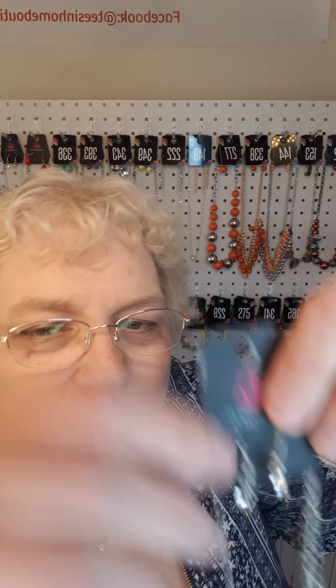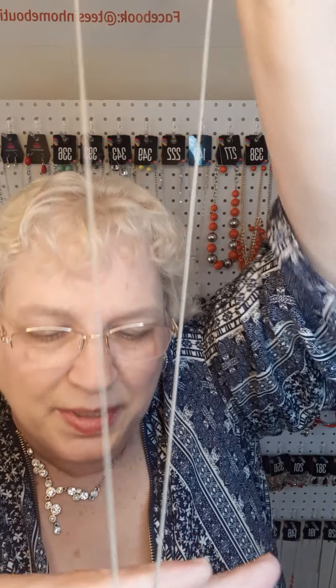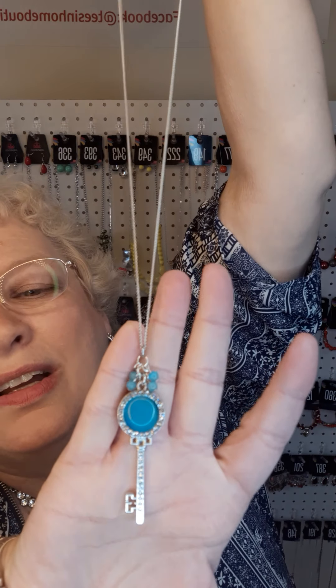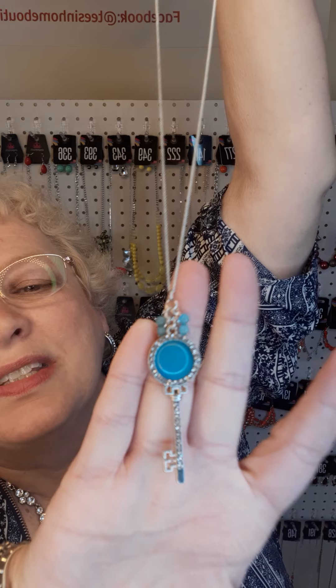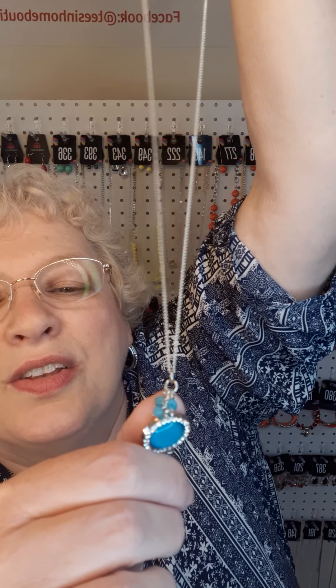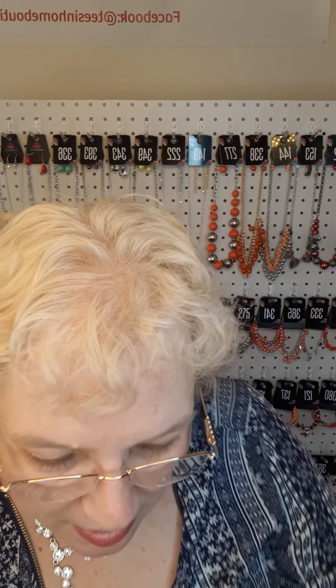Next, a long necklace with earrings. It comes down to this pendant at the bottom — a key with blue and white rhinestones. We've got a blue stone in the center, little blue stones around the top, and rhinestones all the way down. The number to this item is 368.